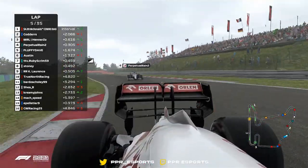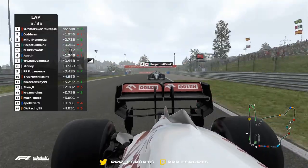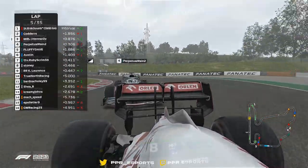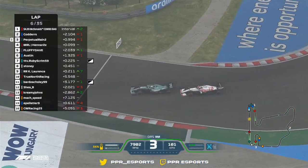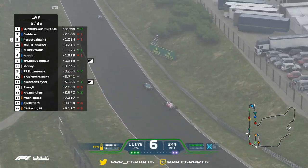Going quickly into turn five you're going to be entirely compromised, and these drivers have done well so far to avoid that — but look out for that to affect them later on. Can he make it stick? I think he can. Henners is going to have to be forced up the inside and then lift a little bit, so they have perpetual pressure once again. This battle is continuing.